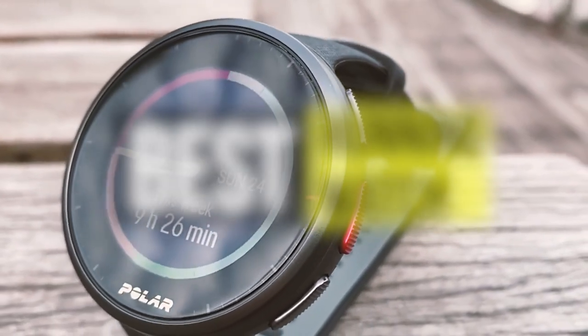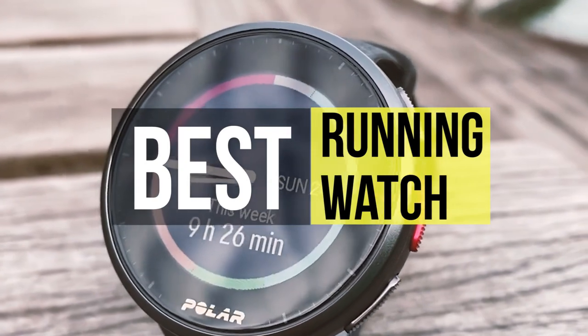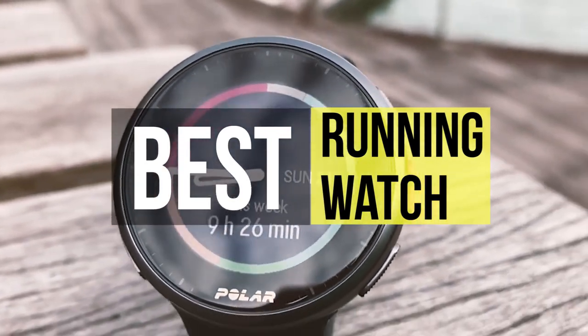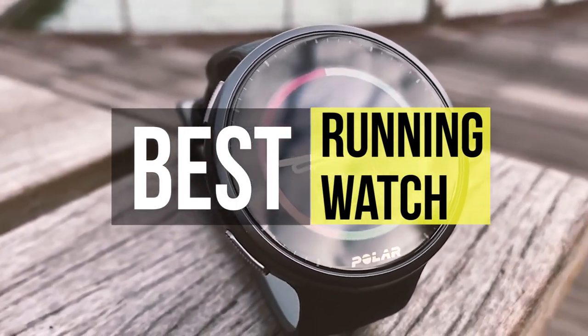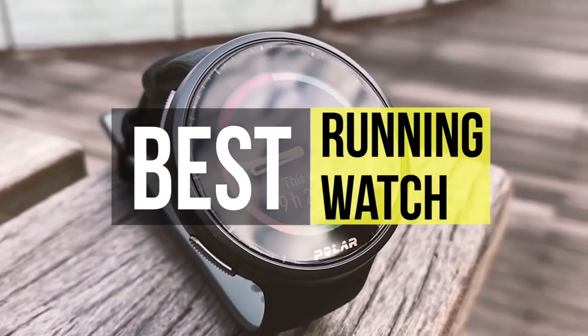Hello guys, welcome back to our channel. In this video, we have listed the top 6 of the best running watches in 2021 to help you find the right one for your needs and budget. So, let's get started.